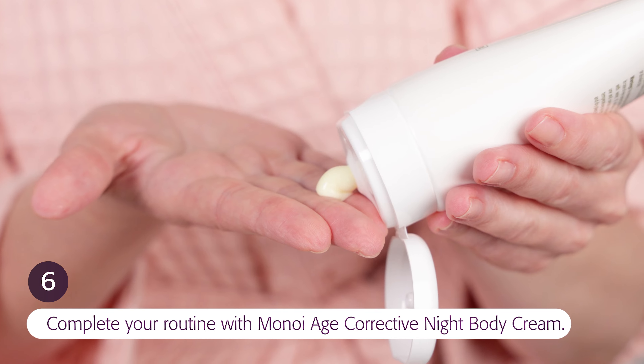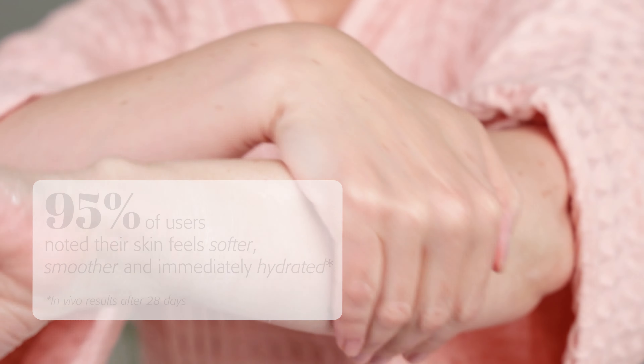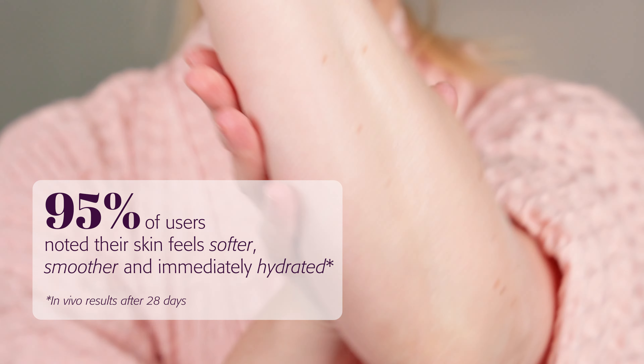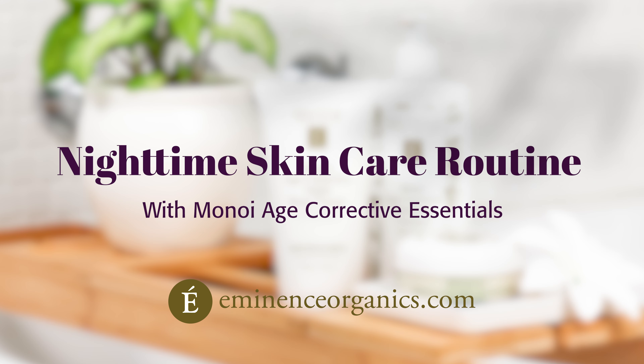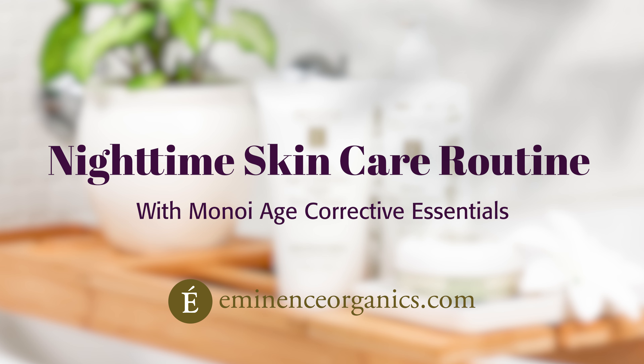Complete your nighttime routine with the Minoye Age Corrective Night Body Cream. It deeply hydrates skin to look softer and smoother, as well as firmer and more toned. This is a complete nighttime routine that will revitalize the skin so you can wake up to a smoother and more youthful looking complexion.